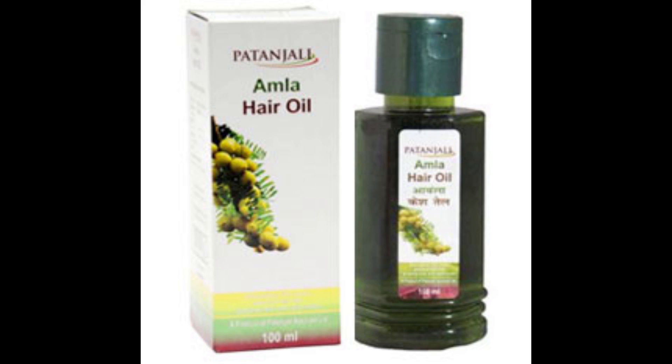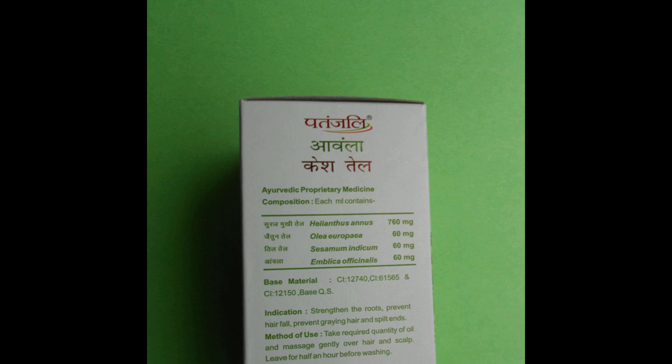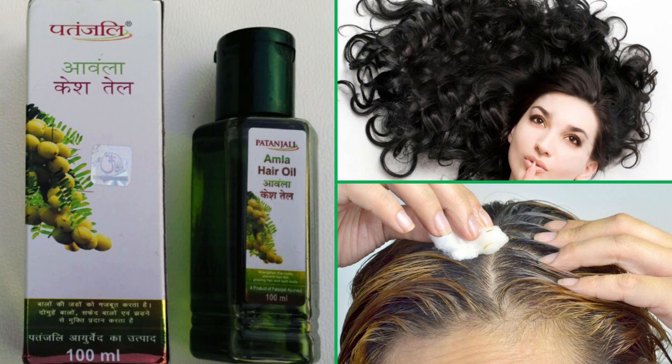Number 1: Patanjali Amla Hair Oil. Amla is considered one of the most effective natural herbs to make hair grow longer and stronger. When it comes to hair growth, amla is the best natural remedy. This Patanjali Amla Hair Oil is rich in pure amla extracts that make the hair grow longer. This hair growth product for men and women is available for 40 rupees for the small 100 ml bottle.